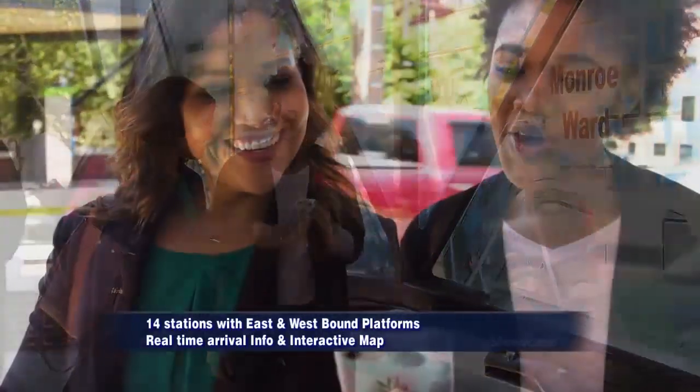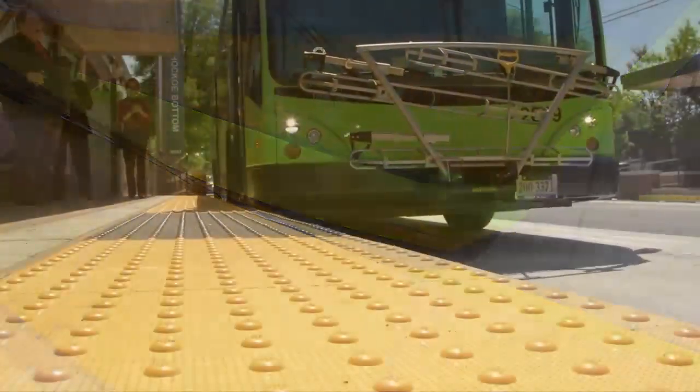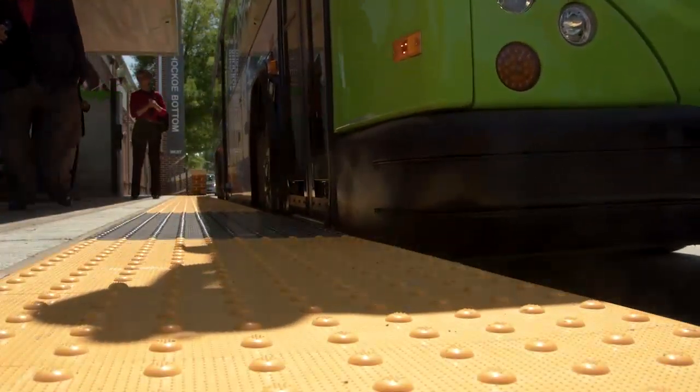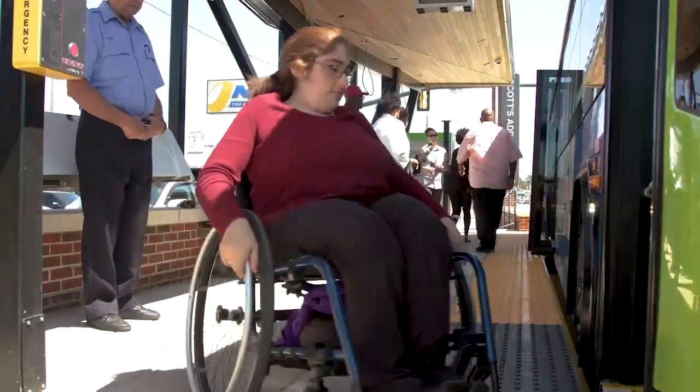The map is not just for wayfinding, but it is also interactive. There's a QR code embedded at each of those activity centers — those 14 hubs where the Pulse will stop — and you can load on your smart device a mobile-friendly site that gives you information about all the destinations and the events that are happening around that station location.